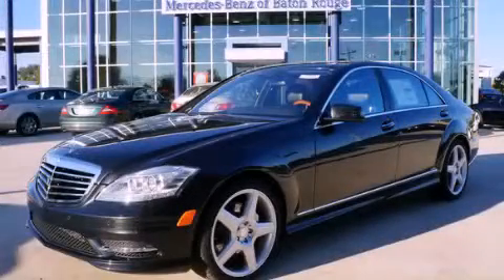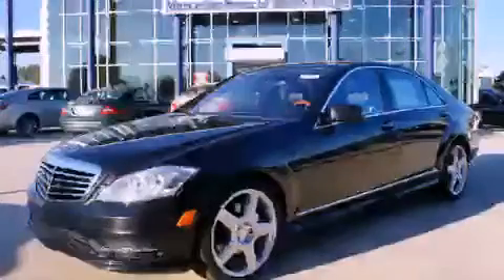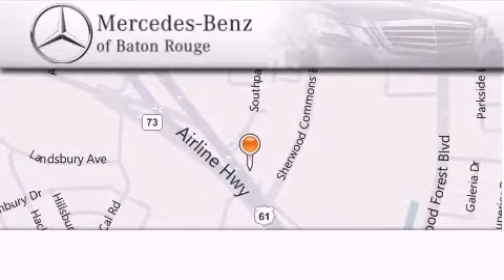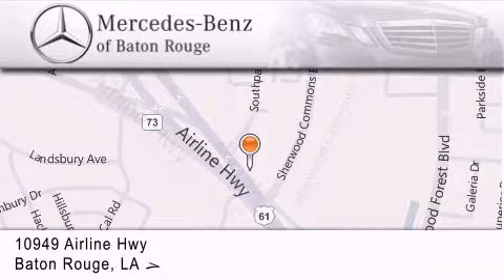Contact us today and schedule your opportunity to see this vehicle in person. Mercedes-Benz of Baton Rouge is located at 10949 Airline Highway in Baton Rouge.